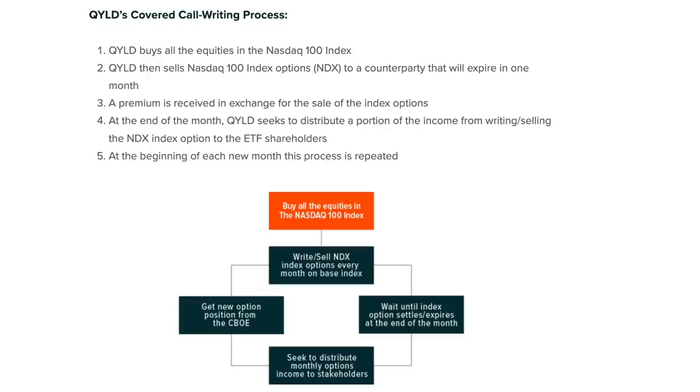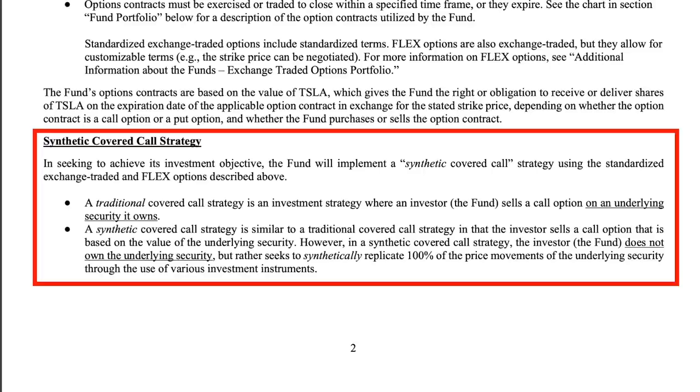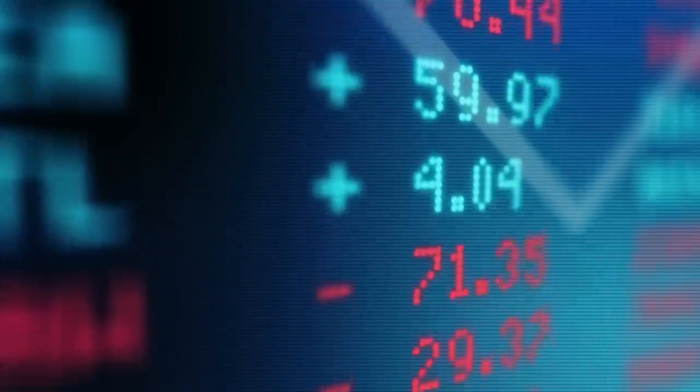But TSLY and YieldMax's other funds do this a little differently by following a synthetic covered call strategy. A traditional covered call fund sells a call option on an underlying security that it actually owns. With a synthetic covered call strategy, the fund doesn't own the underlying security but instead seeks to synthetically replicate 100% of the price movements of the underlying security through various investing instruments. In other words, TSLY doesn't actually own any shares of Tesla, and owning TSLY doesn't mean you're an investor in Tesla. Unlike JEPI and QYLD, which own the underlying equities they write options on, TSLY doesn't.